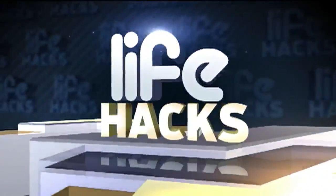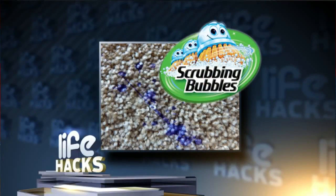And now for today's life hack segment. A product commonly used in the bathroom may be good to clean hard-to-remove stains from your carpet, at least according to one of our viewers, Judith. Judith claims to clean a stubborn carpet stain, treat it with Scrubbing Bubbles, scrub the stain, let it dry, then vacuum the spot. Thank you, Judith, for the tip.